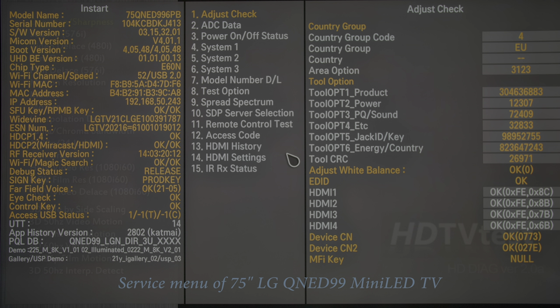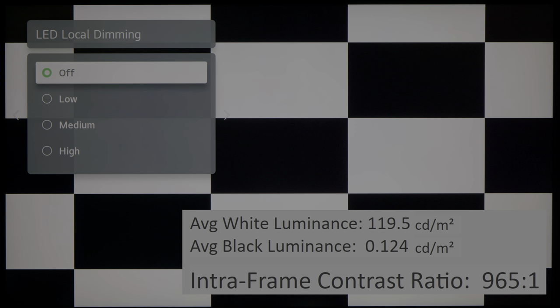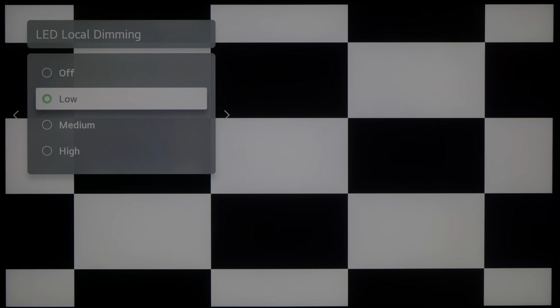The LG QNED 99 mini-LED TV is equipped with an IPS-type LCD panel, which delivers wider viewing angles than conventional VA-type LCD panels, but also unfortunately weaker contrast and shallower black level. If we disable LED local dimming to measure the native contrast, once we align peak white to 120 candelas per square meter, black level measures 0.124 cd/m², giving us a contrast ratio of just under 1000:1, which is typical of an IPS LCD panel.